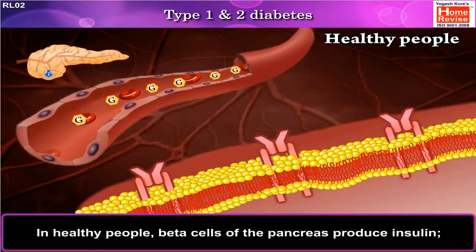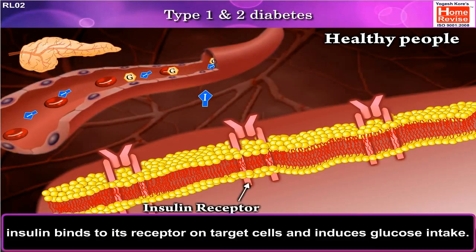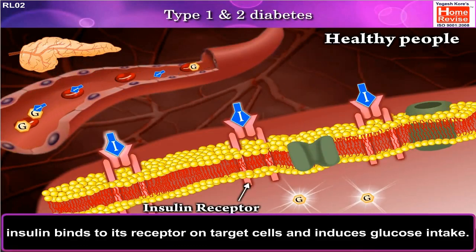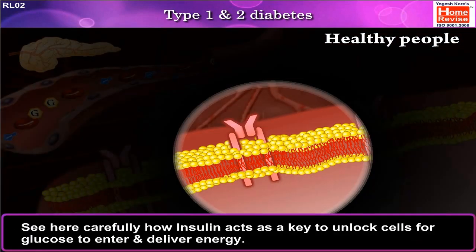In healthy people, beta cells of the pancreas produce insulin. Insulin binds to its receptor on target cells and induces glucose intake. See here carefully how insulin acts as a key to unlock cells for glucose to enter and deliver energy.